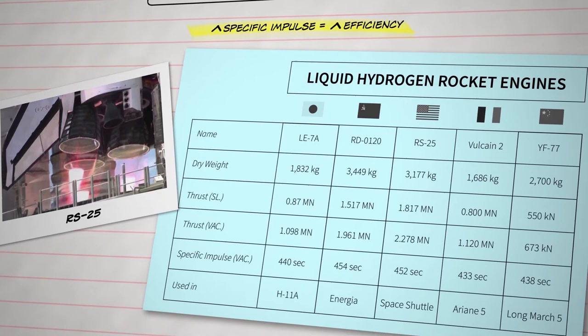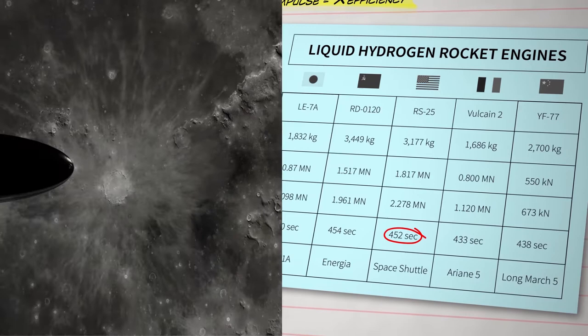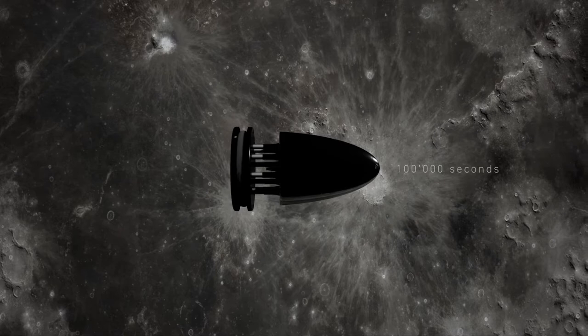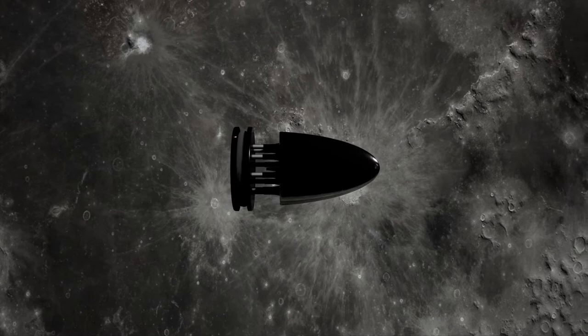Nuclear pulse propulsion, however, could deliver between 10,000 up to 100,000 seconds of specific impulse, and with a similar energy density to rocket fuel. This would mean not only would a nuclear pulse propelled spaceship be faster than a chemical rocket, but it would be capable of carrying massive payloads.